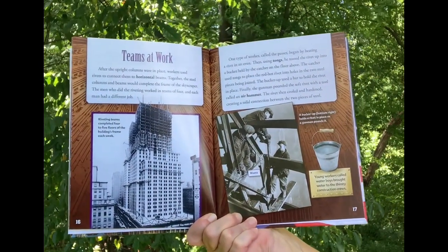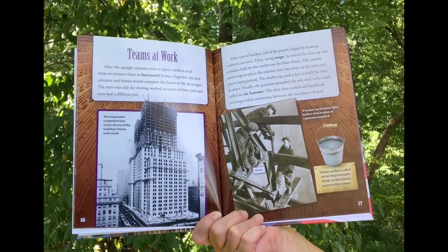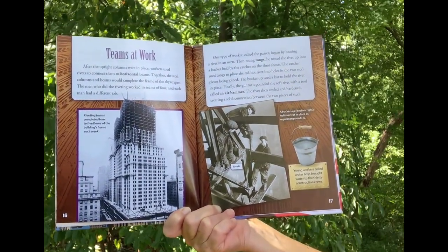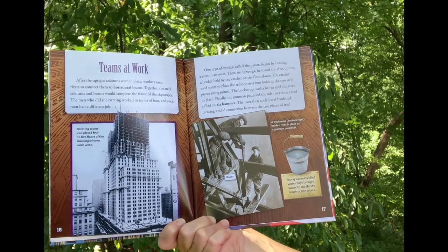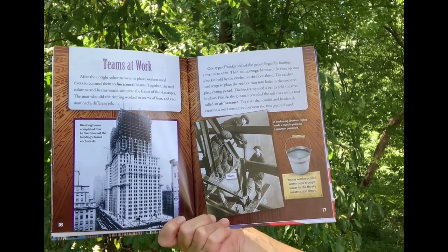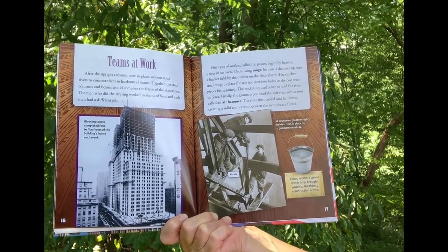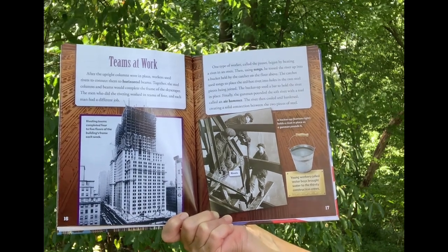Teams at Work. After the upright columns were in place, workers used rivets to connect them to horizontal beams. The men did the riveting work in teams of four, each with a different job. The passer heated a rivet in an oven, then used tongs to toss it up into a bucket held by the catcher on the floor above. The catcher placed the red-hot rivet into holes in the two steel pieces being joined. The bucker up used a bar to hold the rivet in place, and finally the gunman pounded the soft rivet with an air hammer. The rivet then cooled and hardened, creating a solid connection between the two pieces of steel.